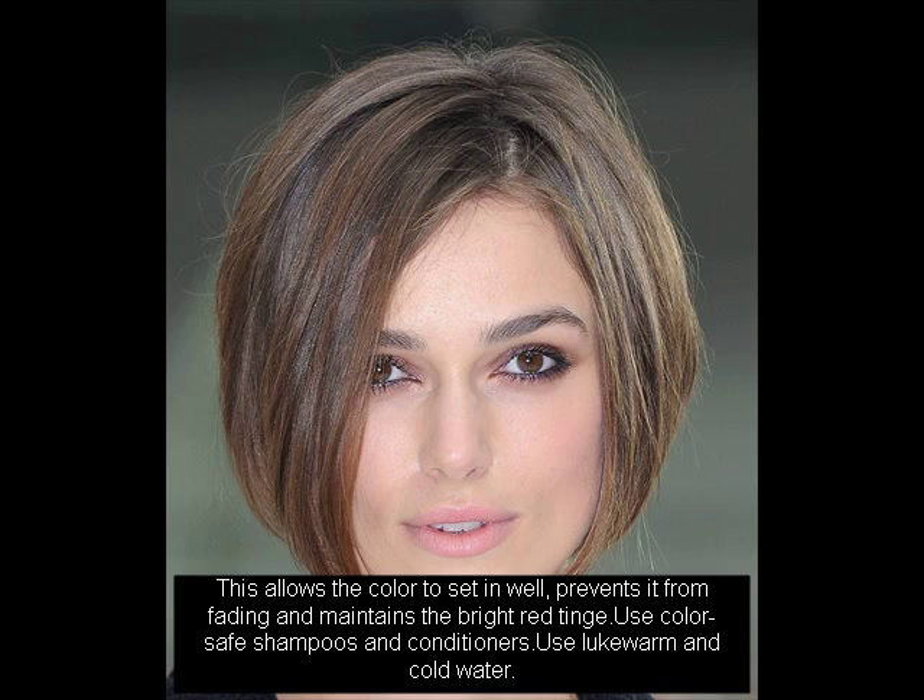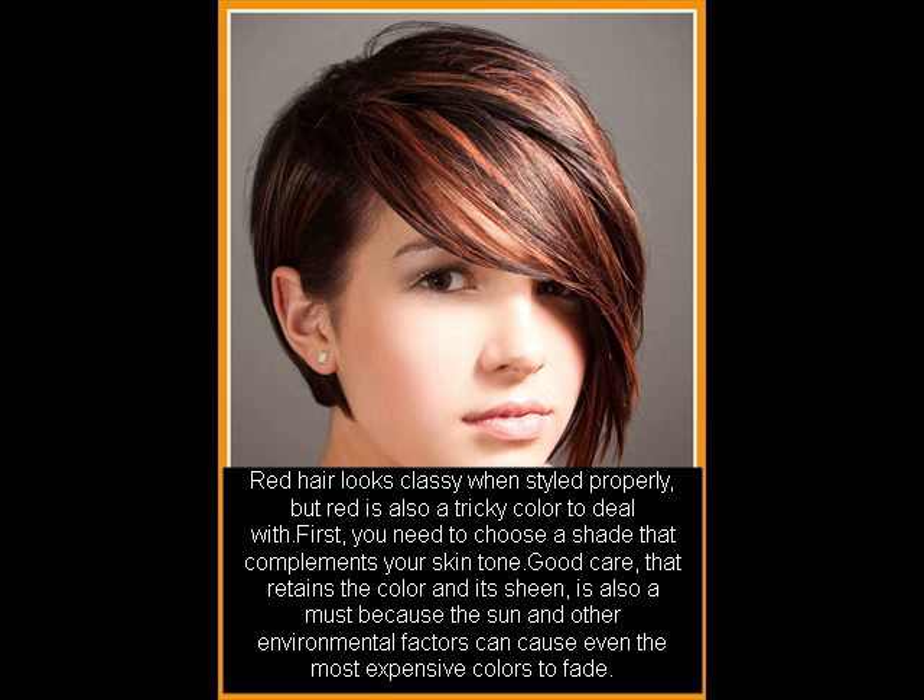Red hair looks classy when styled properly, but red is also a tricky color to deal with. First, you need to choose a shade that complements your skin tone. Good care that retains the color and its sheen is also a must, because the sun and other environmental factors can cause even the most expensive colors to fade.